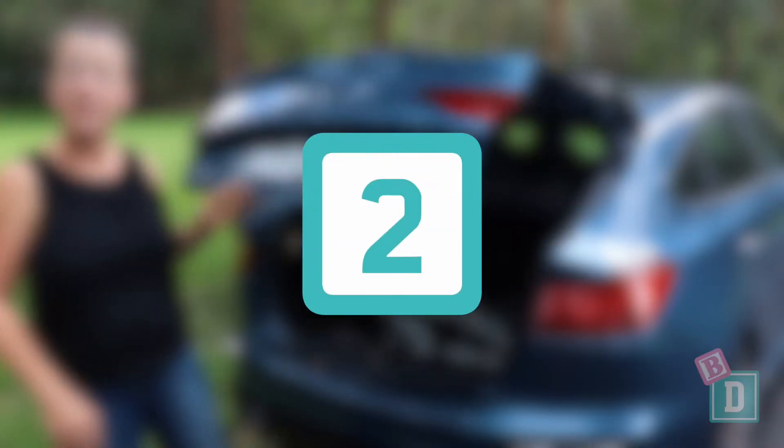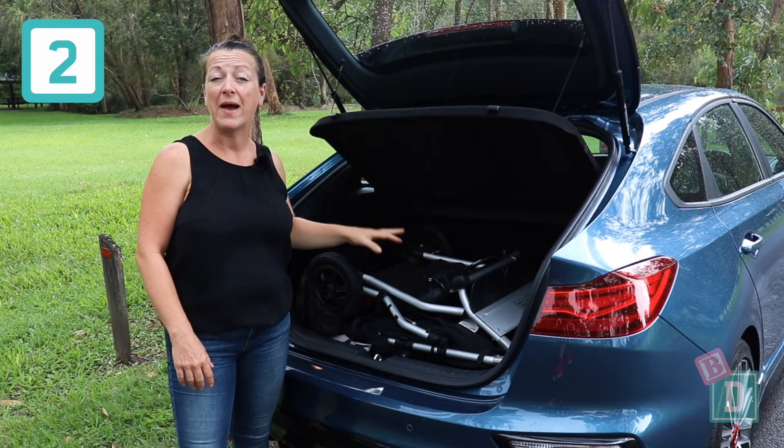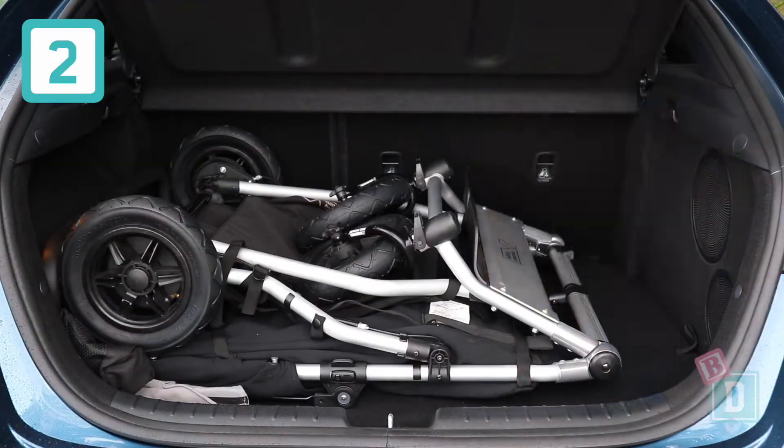Number two is the boot. It can fit a twin pram in the back here and you've got room for a couple of bags of shopping too.